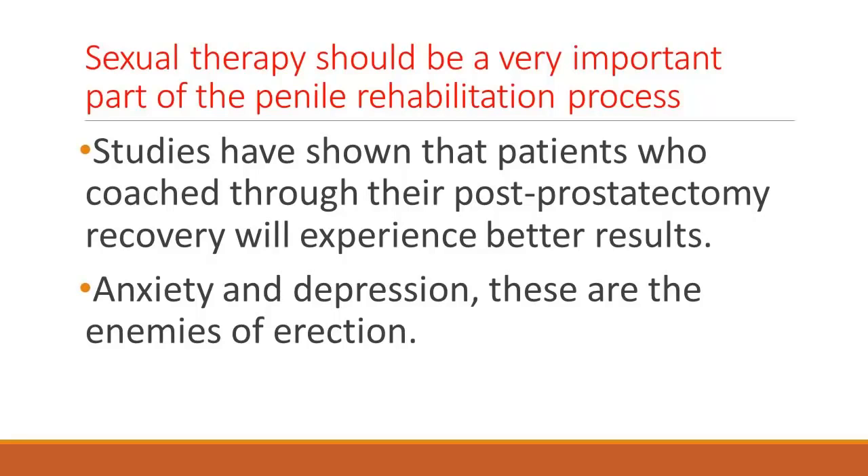Sexual therapists should be a very important part of your armament for penile rehab. Studies after studies have shown that a surgeon who coaches their post-prostatectomy patient along their recovery gets better results. I sit down with my patients just like you, Patrick, and I tell them: listen, be optimistic, don't give up. Your urinary control is going to come back and everything we're going to do is going to improve your sexual function. Be optimistic, don't give up, don't get depressed — because if you get depressed, everything is going to fall apart.